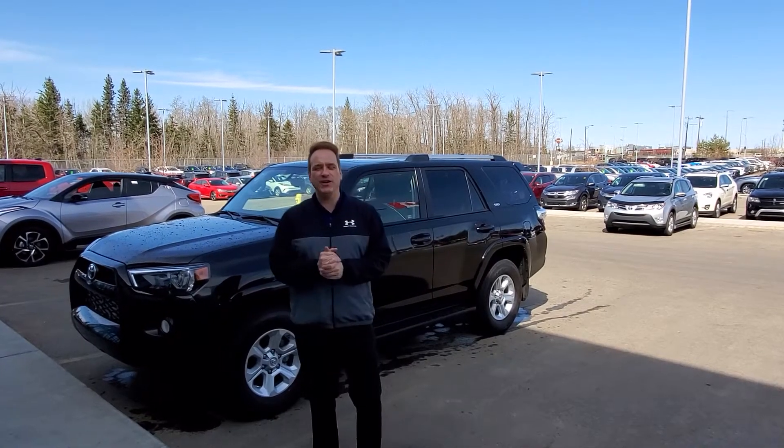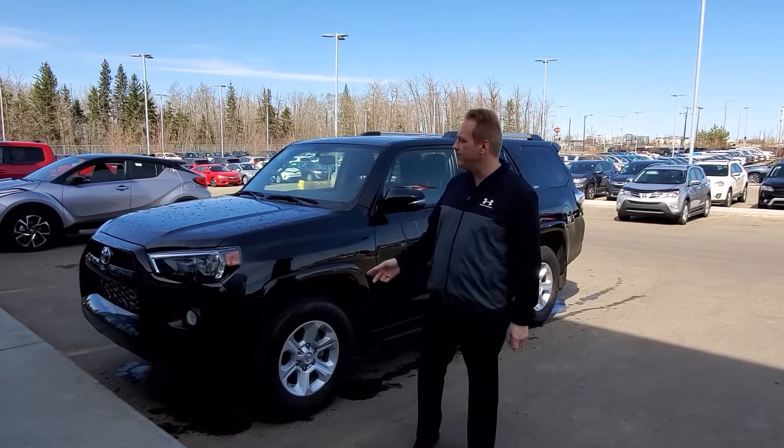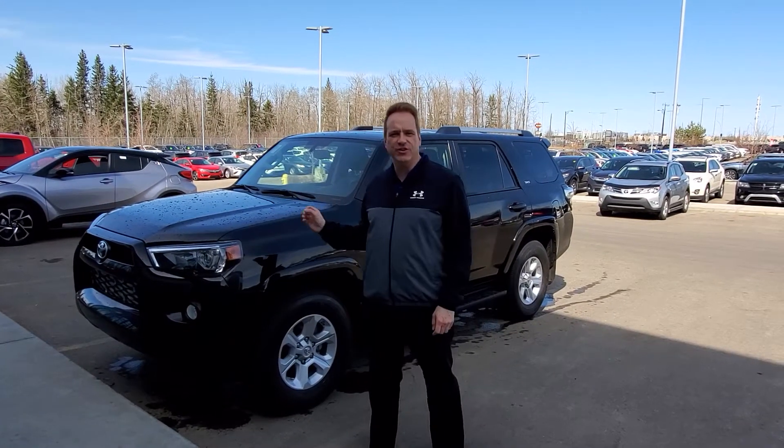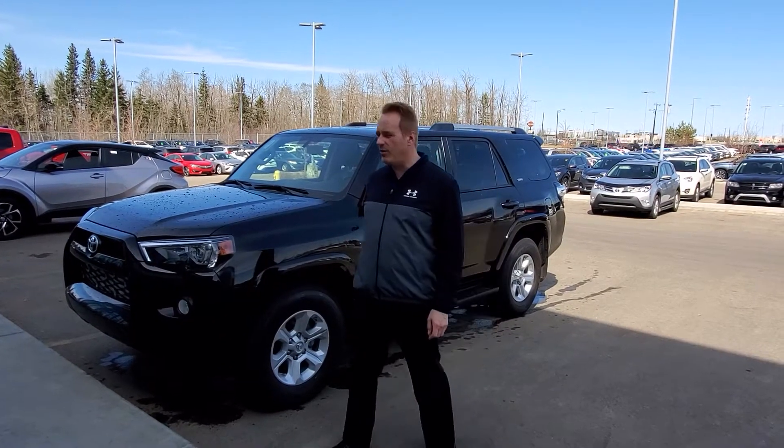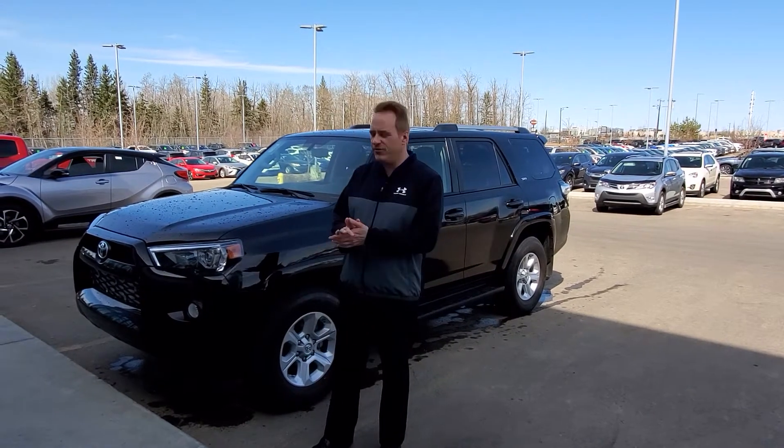Hey, Andrew here at Gateway Toyota. I'd like to show you this great pre-owned vehicle we've got in our lineup. This is a 2019 Toyota 4Runner — the iconic 4Runner. It's a fantastic vehicle, one of the few SUVs that still is on the truck frame.